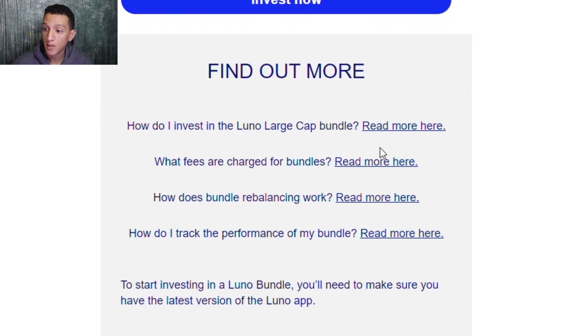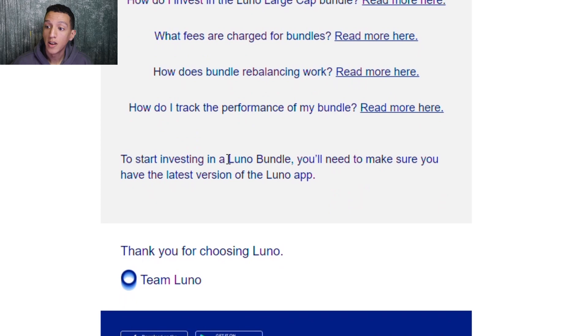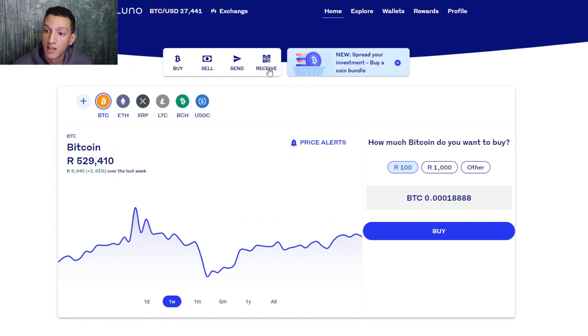For more information, you can read up on how to invest in the crypto large cap bundle, what fees are associated, how the bundle rebalancing works — for example, it's rebalanced every three months — and how to track the performance of the bundle. Now let's get into the Luno app side of things.